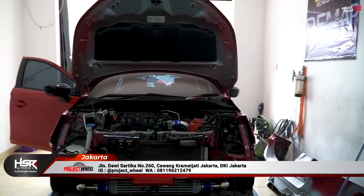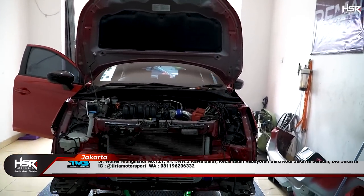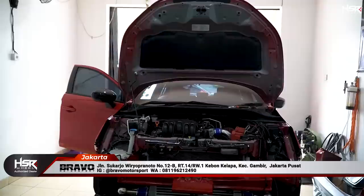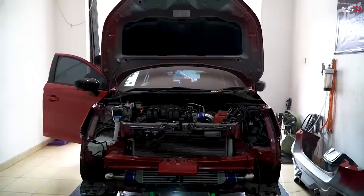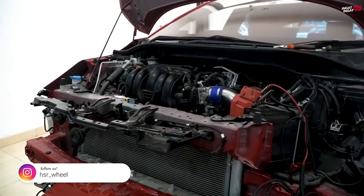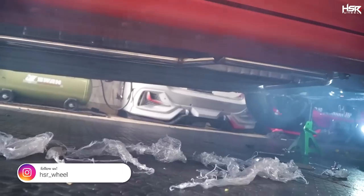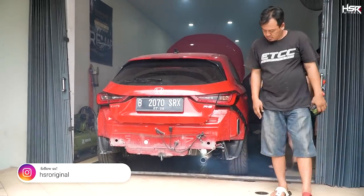Ada leak ya di bawah? Belum kelihatan ya? Enggak. Starter. Oke, wait — kita mau starter, pertama. Wow! Wow! Amazing. Wow!